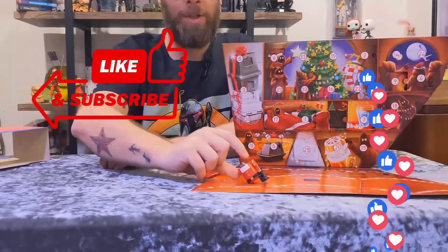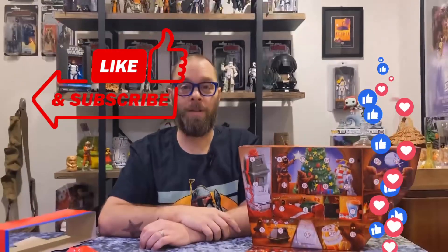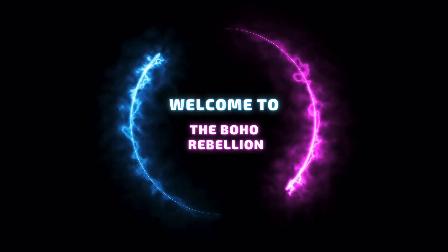Like, subscribe, and share. It's super cute! And we'll see you tomorrow on the Boho Rebellion. Bye guys, see ya next time!